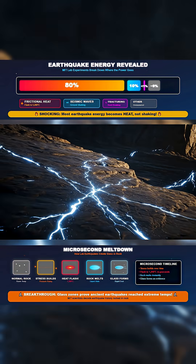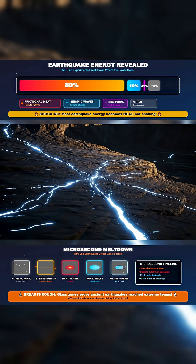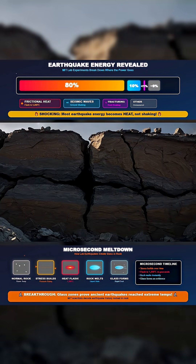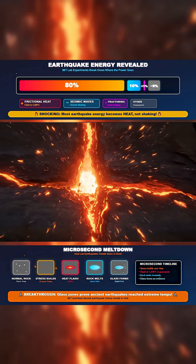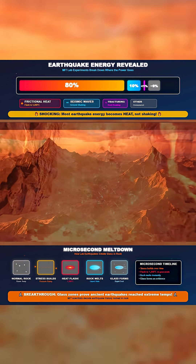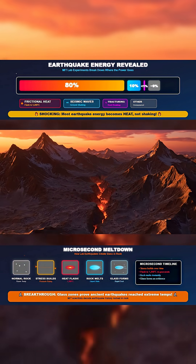This breakthrough gives scientists one of the clearest pictures yet of earthquake physics. By understanding how much energy goes into shaking, melting, or fracturing, researchers may be able to better identify which fault zones are most vulnerable and why certain regions are primed for catastrophic failure.